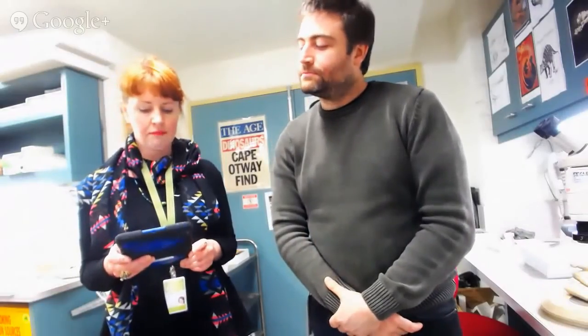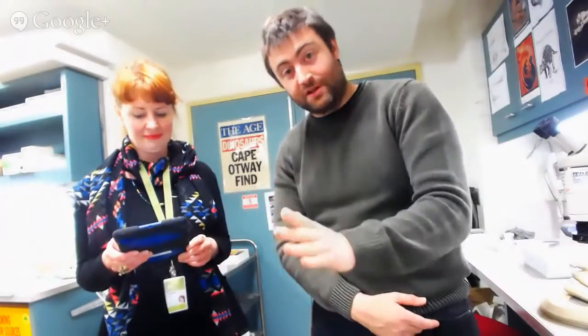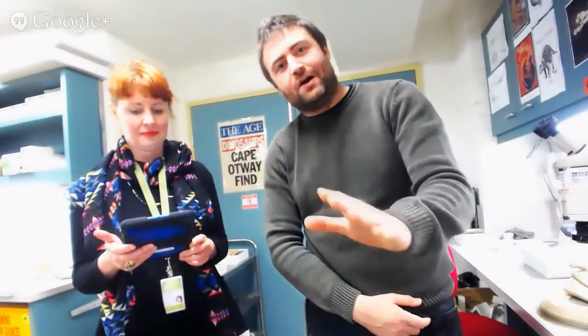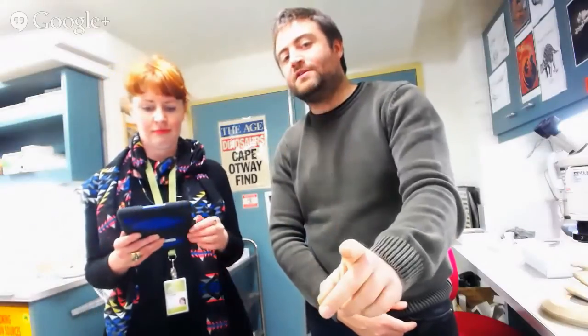How long has paleontology been going for? Paleontology as a science is actually pretty young — it's only been around for about 200 to 300 years, and in Australia it's only really got going as a science in the last 100 years. How old were you when you started paleontology? I've been interested in fossils ever since I was four years old. I know that because a family friend told me that on my fourth birthday I told someone that one day I was going to be a paleontologist. Here I am. I like to say I have a case of dinosauritis that I'll probably never grow out of.